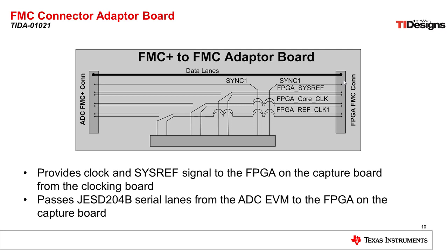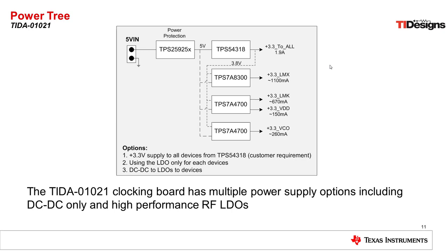Another critical component of this design is the FMC Plus to FMC adapter board. This board allows us to route signals from the clocking board into the FPGA and also connects the JESD204B data lanes from the data converter to the FPGA capture card. The power tree is also included on the clocking board. We included a capability to accept a 5-volt input and then provide power to all devices with three options: using a DC-to-DC converter to provide 3.3 volts, using only the low-noise RF-capable LDOs on the board, or using a combination of the two with the DC-to-DC converter feeding the LDOs.